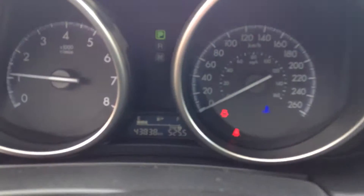You're looking at 43,838 kilometers on this 2013, so really low mileage. Looks like it wasn't driven too much.